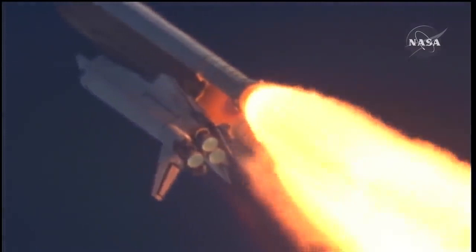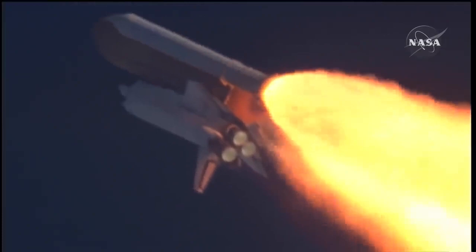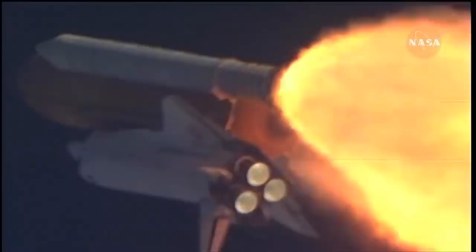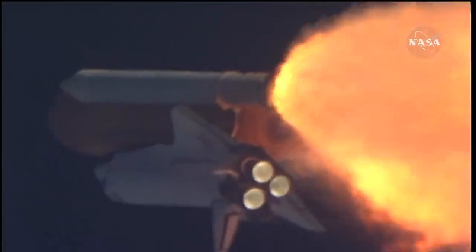Atlantis, go with throttle up. Copy, go with throttle up. The throttle-up call acknowledged by Commander Charlie Hobaw, joined on the flight deck by Pilot Butch Wilmore. Flight Engineer Randy Bresnik and Leland Melvin. Seated down on the mid-deck are Mike Foreman and Bobby Satcher, kicking off their work week with a Monday commute to orbit.